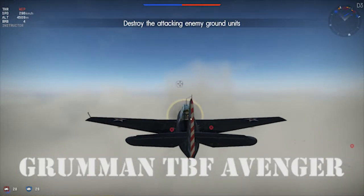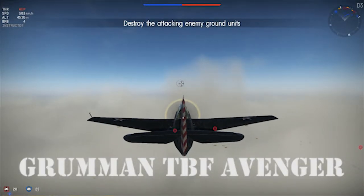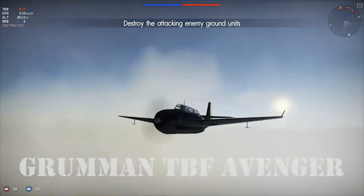Hey there, pilots! This is Dauntless Sam, and today we'll be looking at the history of the Grumman TBF Avenger and its flight characteristics in War Thunder.